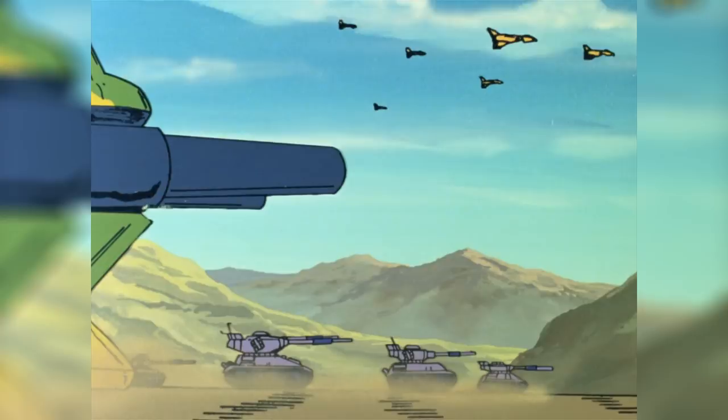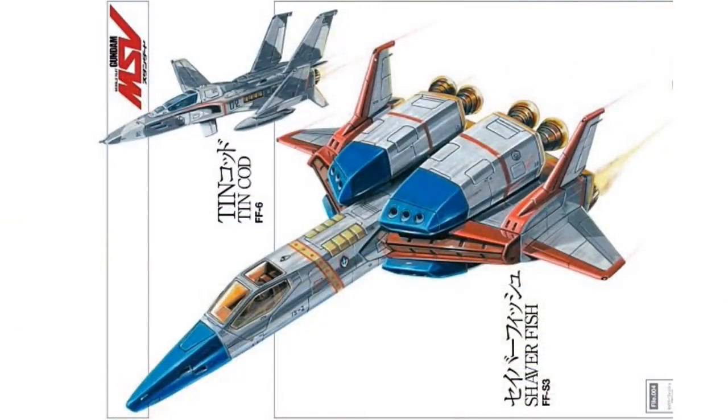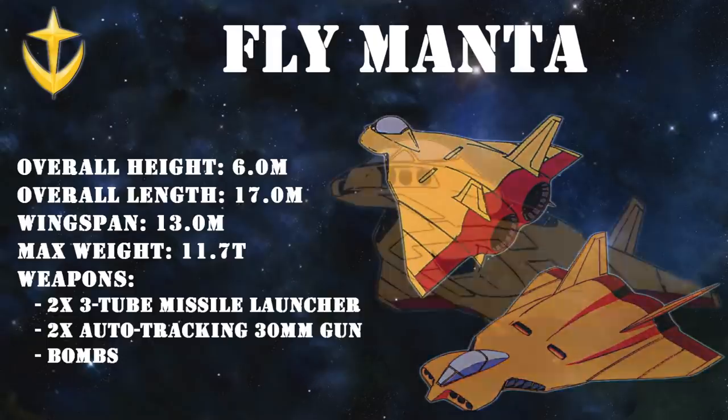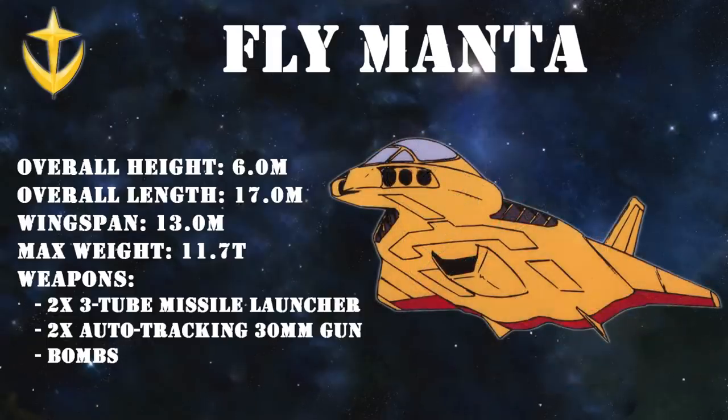Perhaps even more important for the Federation was the fight in the air. And while I always thought that it would be either the Tin Cod or the Saberfish that were the kings in the sky for the Federation — because they looked the most like a conventional fighter — it was actually the Fly Manta Fighter Bomber. Not only was this the most produced aircraft of the war, but it even had excellent speed, maneuverability, and cruising range. And the first two things I totally wasn't expecting. You really cannot judge a book by its cover.